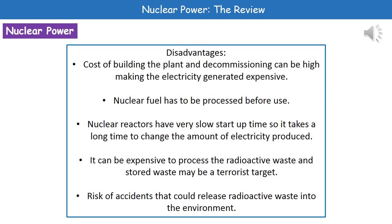There are some disadvantages to nuclear power stations as well. First, the cost of building the plant and then decommissioning it at the end of its life can be high. As a result of those high costs, the cost of the electricity we generate can also be high.